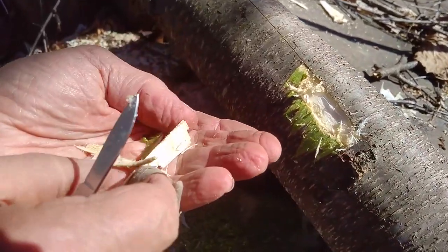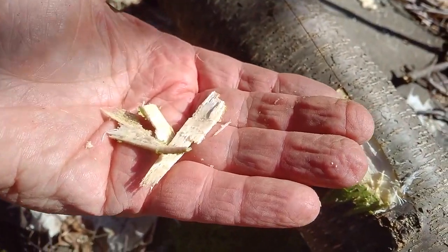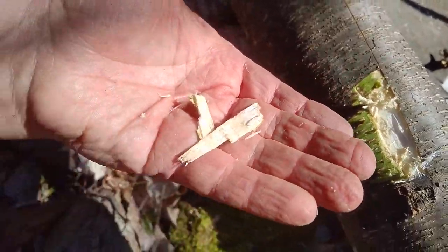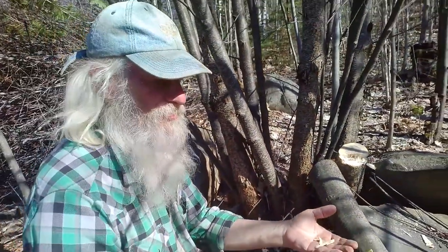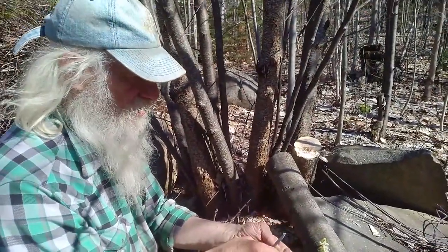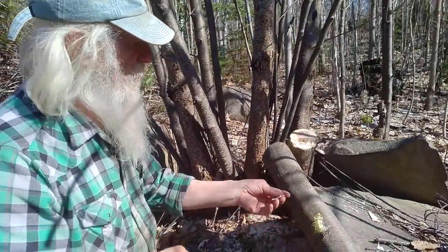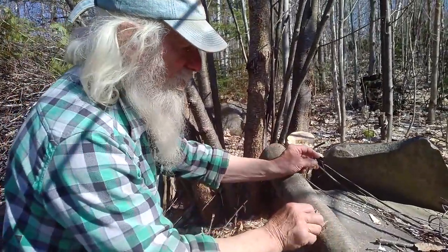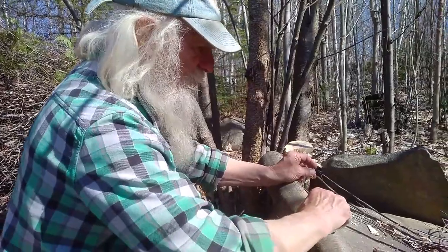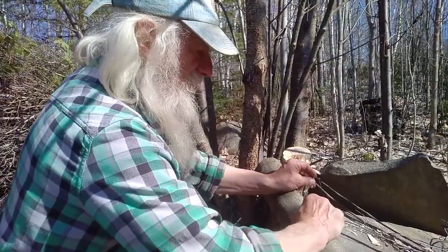Once it starts drying it turns a dark rusty brown. It's quite fine to just suck on for the throat — it's quite soft and it relaxes the throat. The inner bark — the outer bark here is so thin that you almost could leave it on if you're just going to dry it to make tea.